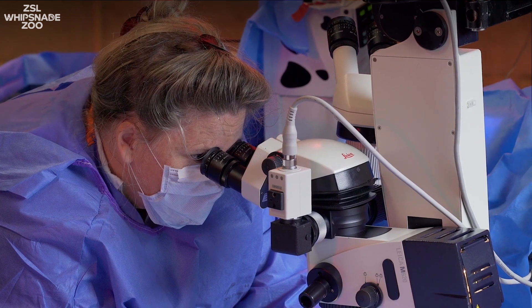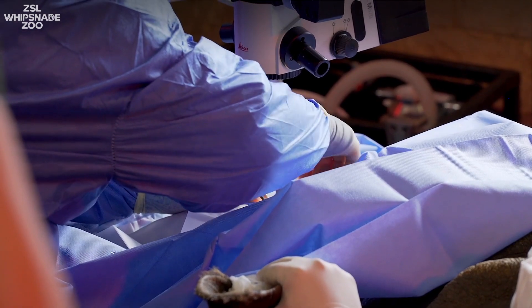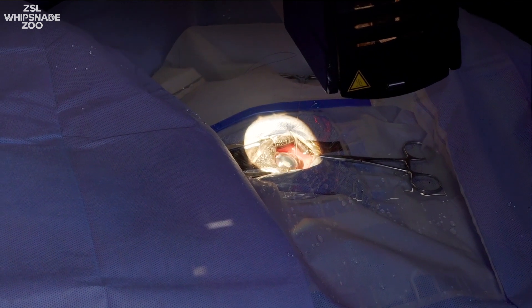Then when he was in position, the eye specialist, through her microscope, made a tiny little slit in his eye and pulverized the lens that had gone all milky, then took the little lens capsule out.